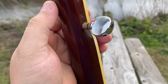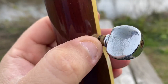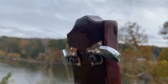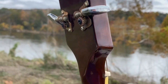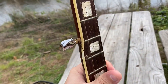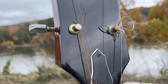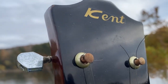The banjo probably originated in the Caribbean Islands in the 1700s. There's a lot of dispute about the history of this instrument, but it's believed that it originated in the Caribbean Islands and through African slaves was brought to the Southern region of the United States, where it then became part of Irish history as well. It connects the Southern United States to the Caribbean Islands and to Ireland.